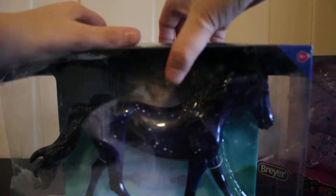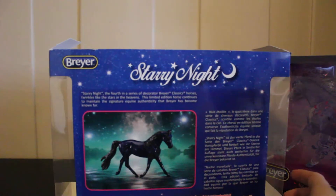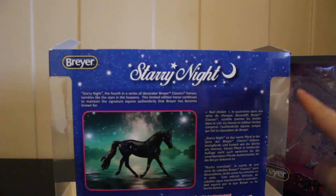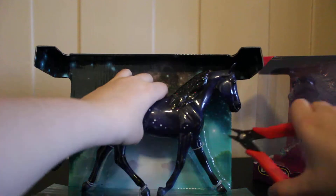Let's take her out of the box. On the back of the box it says: Starry Night, the fourth in the series of decorator Breyer classic horses. Twinkles like the stars in the heavens — this limited edition horse continues to maintain the signature equine authenticity that Breyer has become known for. Now we're just going to clip her free so we can have a much better look at this stunning model.